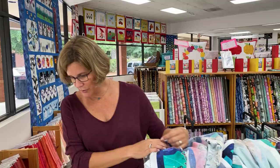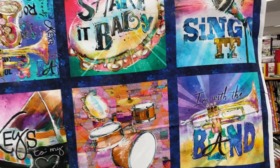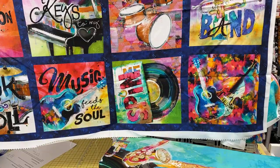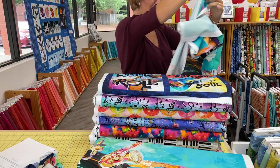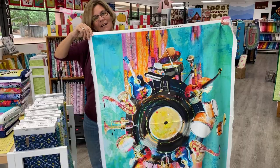Next, we have a really fun collection for all you music lovers or musicians. This is called Rhythm and Hues by Connie Haley. We'll start with this panel — you may remember this artist is the same one that did the dogs and cats panels before. She loves doing these that have a little bit of pun in it, like 'I'm with the band,' 'play with a reason,' 'let's jazz things up.' And then there's also a really excellent large panel of the whole collection, which you could use for the center of a quilt or for the back of a quilt made with these fabrics.